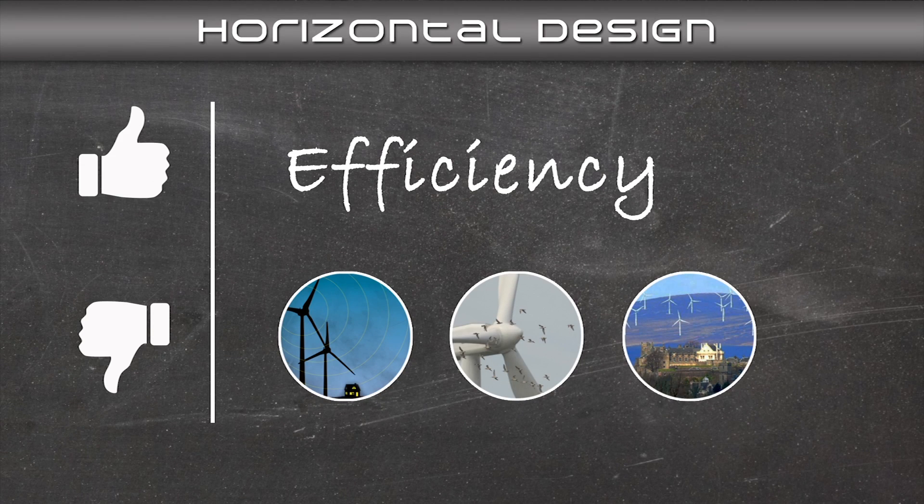But with the horizontal axis design will come some noise, potential harm to birds, and some people think they visually pollute scenery. Such obstacles have made it difficult to bring wind energy into the community and out of the wind farm.